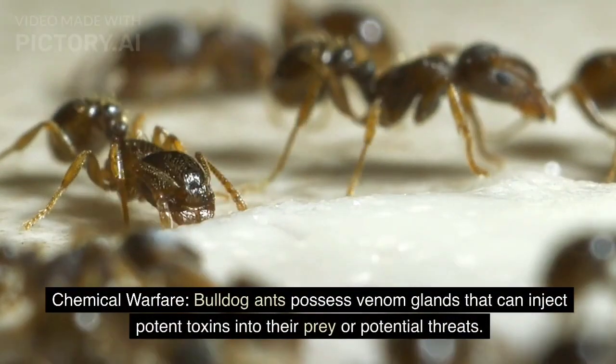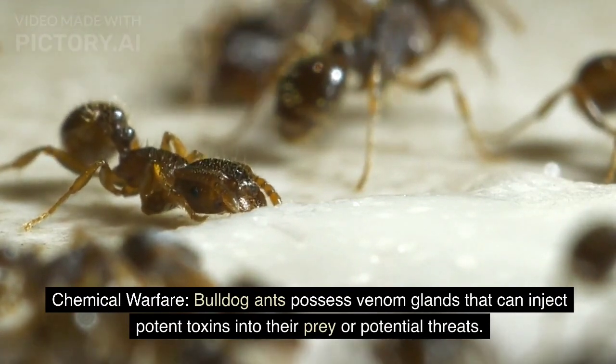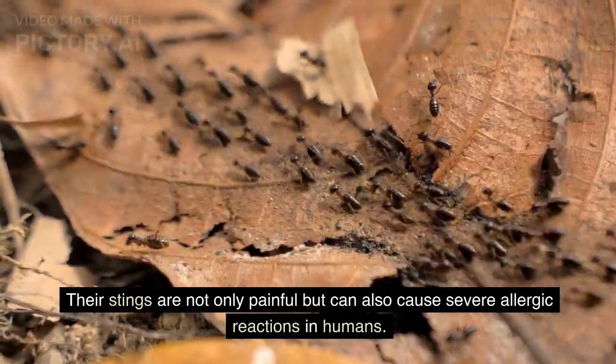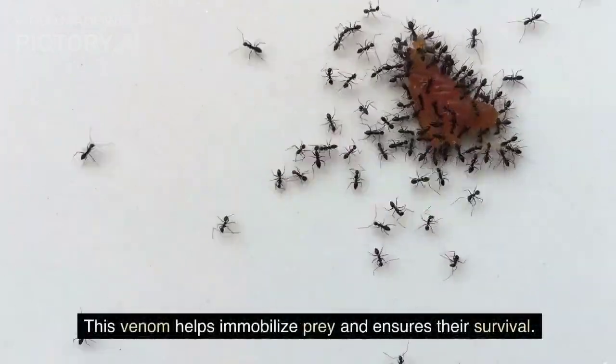Chemical Warfare. Bulldog ants possess venom glands that can inject potent toxins into their prey or potential threats. Their stings are not only painful but can also cause severe allergic reactions in humans. This venom helps immobilize prey and ensures their survival.